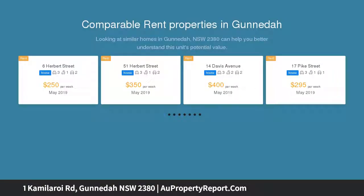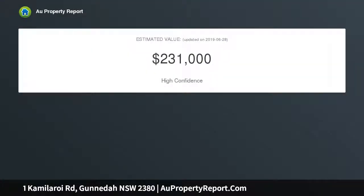Older style kitchen and dining with plenty of potential to add your own charm. Updated bathroom with a second toilet outside, plus a lock-up garage and carport, and a fully fenced private yard. Property code 446.